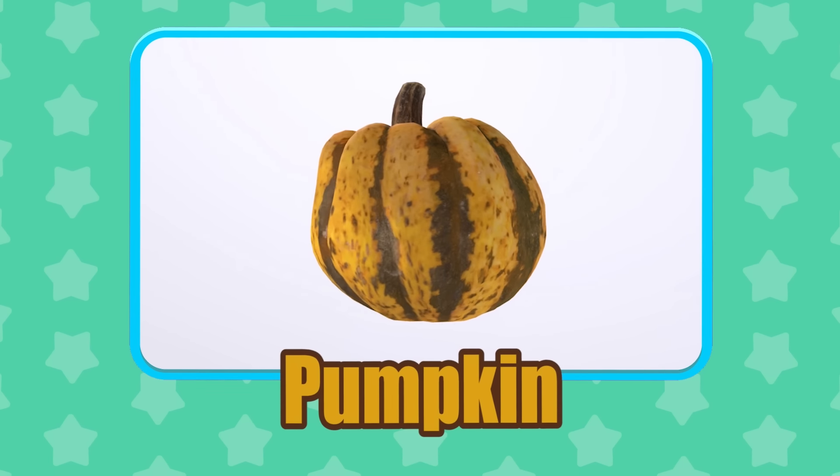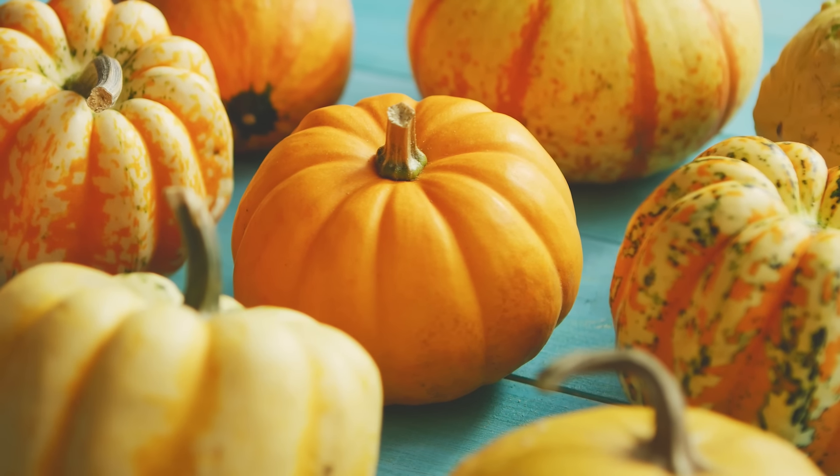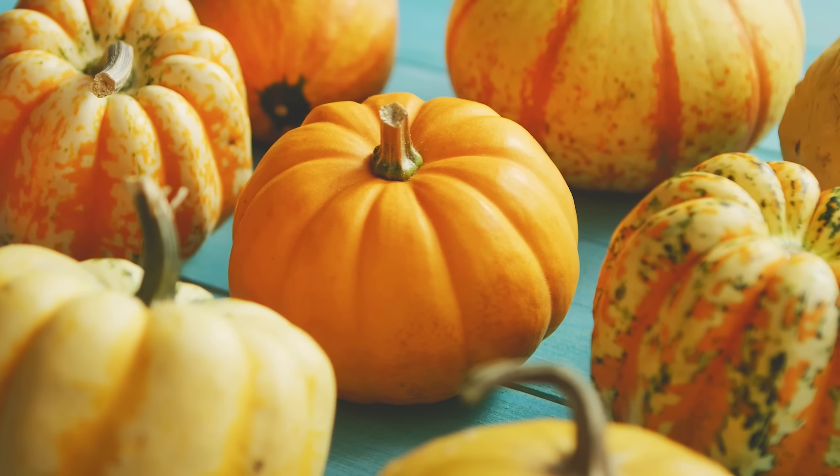Pumpkin! There are about 45 different types of pumpkins grown around the world.